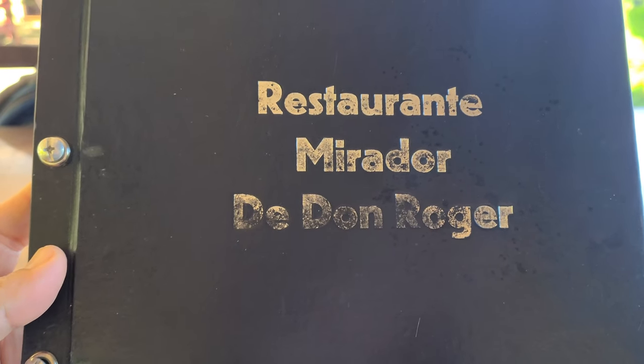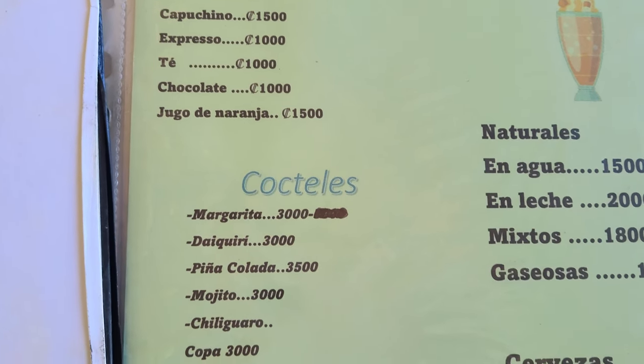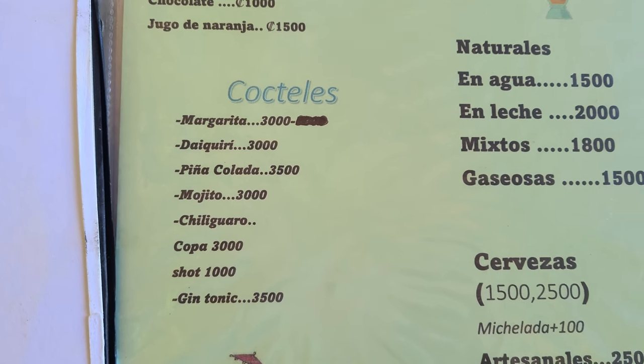We're at Don Rogers Restaurant outside of Uvita and we'll go ahead and take a look at the menu and see what they have to offer. Looks like they have a nice menu here with the telephone number. They have coffee and cappuccino and some drinks.